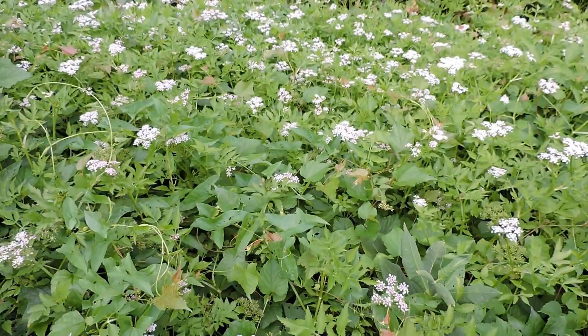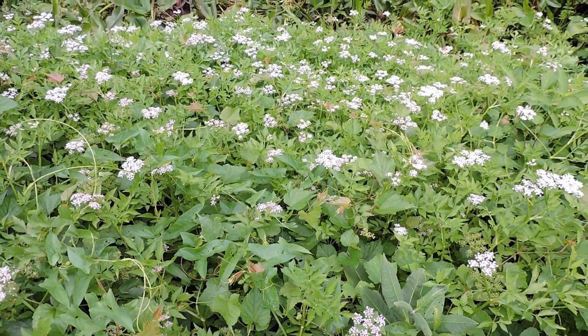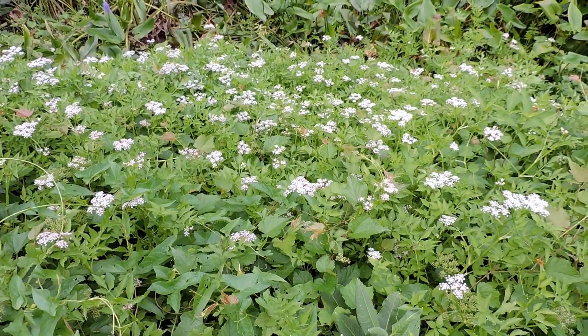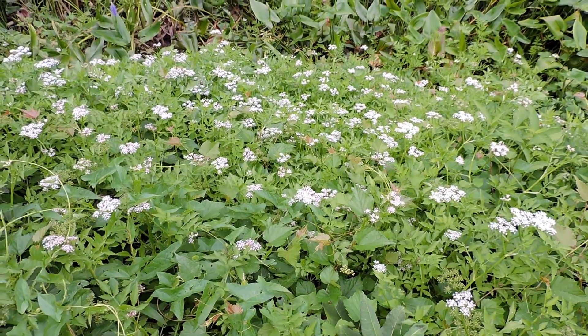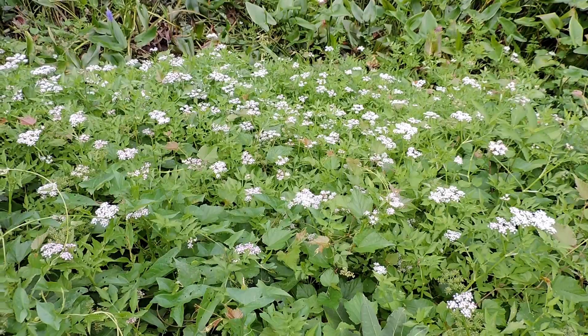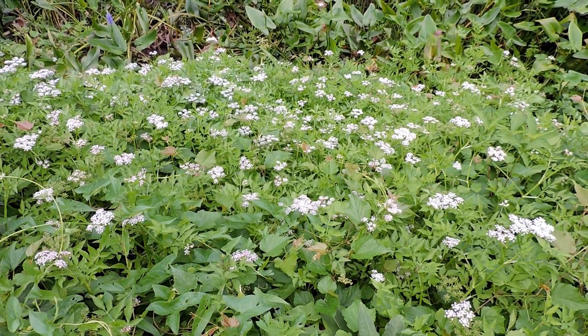This is Java dropwort, Oenanthe javanica. Sometimes it's called Java water dropwort, although lots of things are called dropwort — some of those are very poisonous. Other common names include Chinese celery, Indian pennywort, water celery, and all sorts of names.